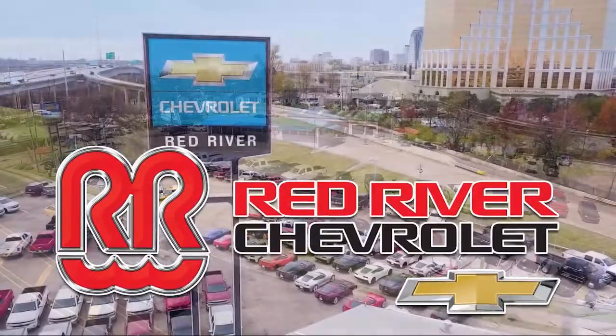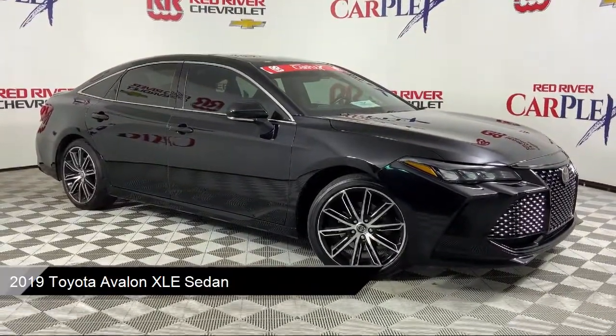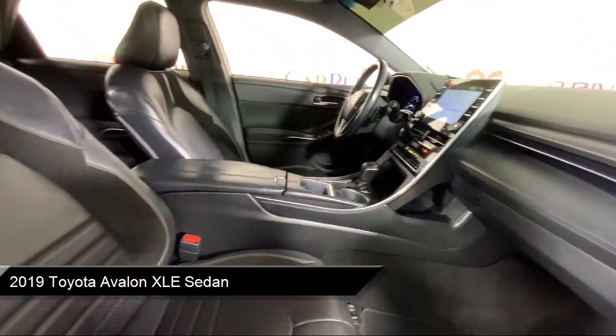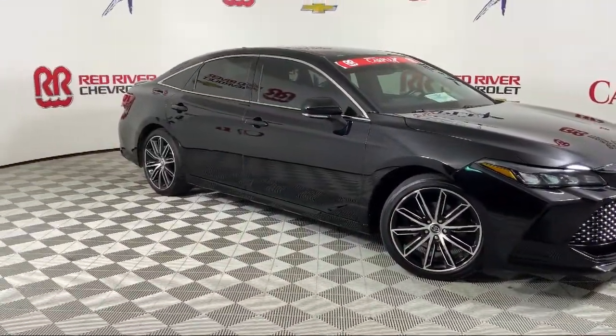Thank you for shopping with Red River Chevrolet. We'd like to tell you a little bit more about this vehicle, which comes equipped with Bluetooth smartphone integration, auto high beam headlamp control, Entune 3.0 audio plus with app suite, heated door mirrors, soft tech seat trim, and SiriusXM satellite radio.